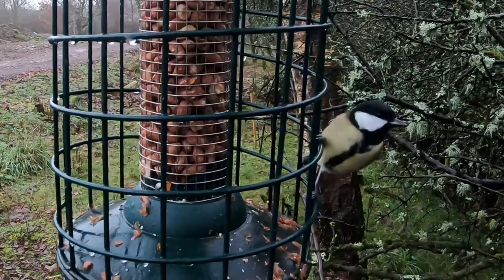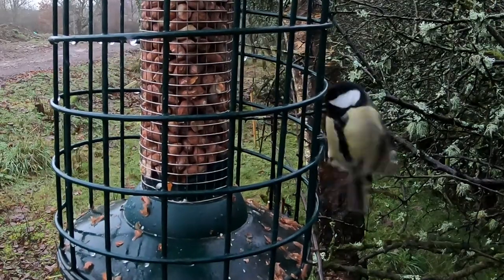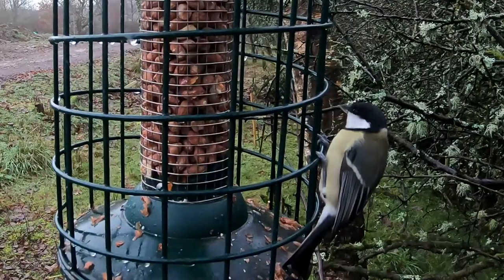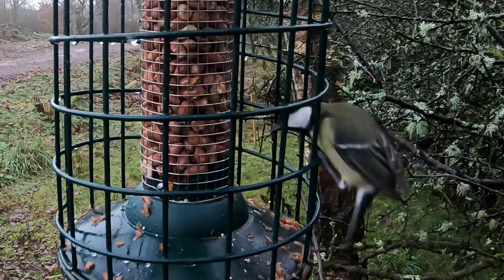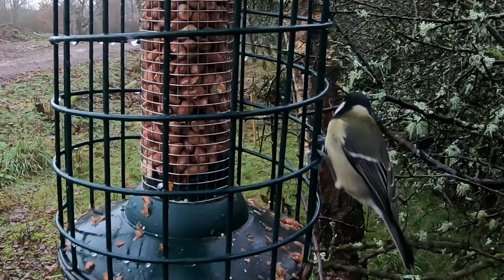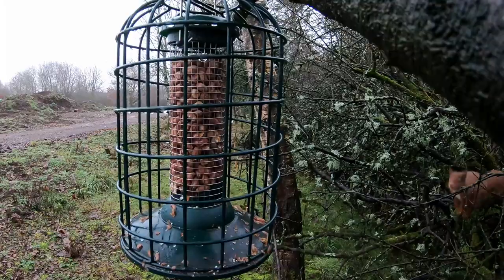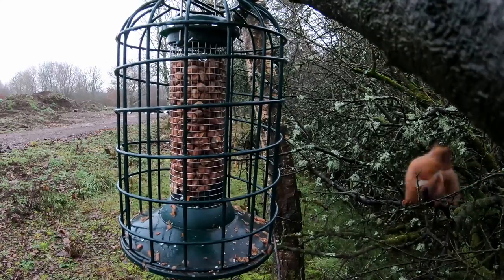The most common visitor to the peanuts is by far and away the blue tit, but we do occasionally get great tits as well, as here. The squirrels though are never far away.